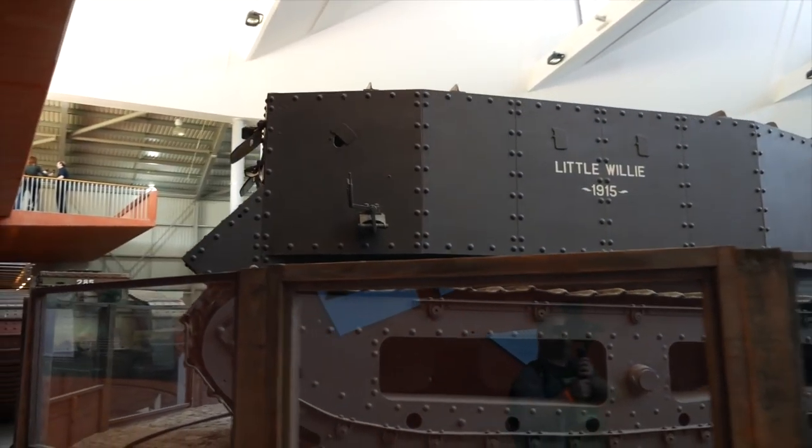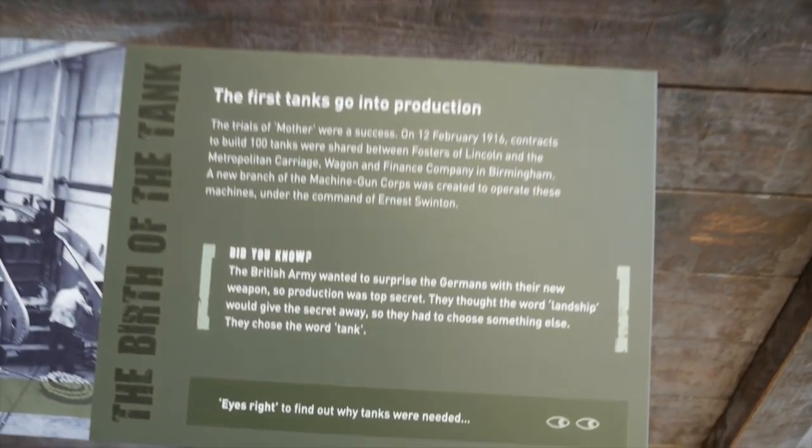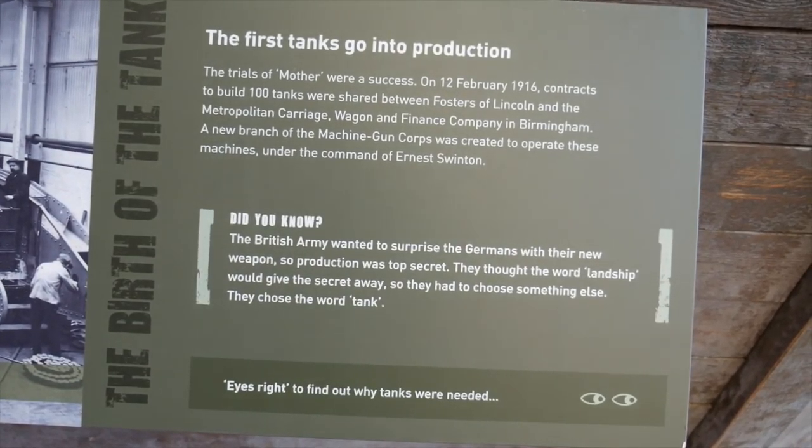The tank — the vehicle that changed the game of warfare, the vehicle that took World War One from a stagnant, trench-based war stuck in the mud, to once more being a mobile, aggressive, attacking war, instead of one just stuck in the trenches throwing grenades at each other. I don't know how accurate that is — I'm not a historian. But let me show you some of these tanks.